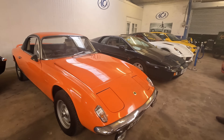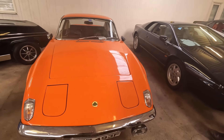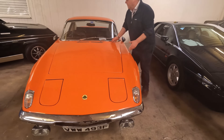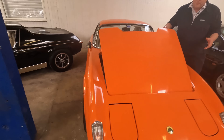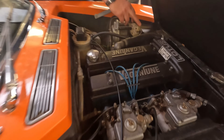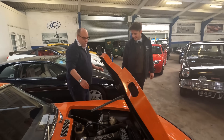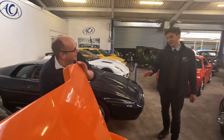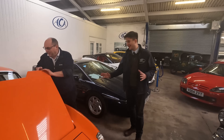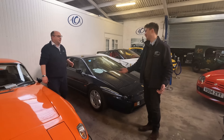We have this rather interesting Elan 2+2. The engine is quite special because it is a Vegantune twin cam — really really interesting. And it's a very period colour, isn't it? I love the colour. Classic cars should be fun, they should be bold — why not?